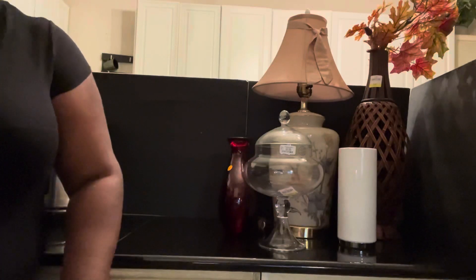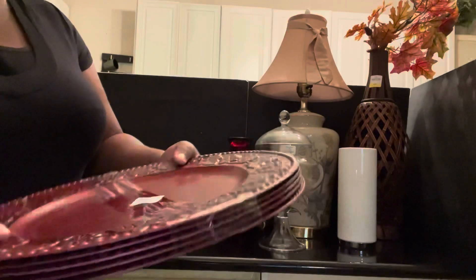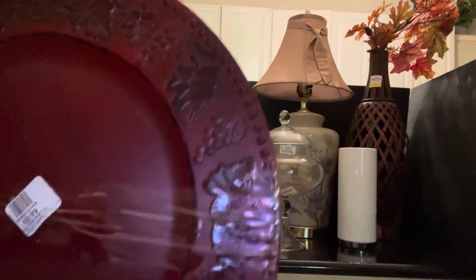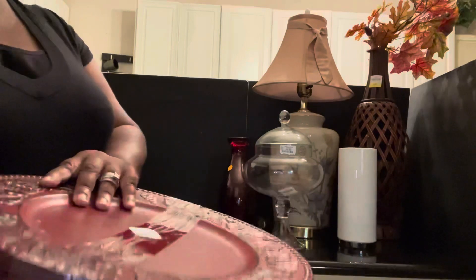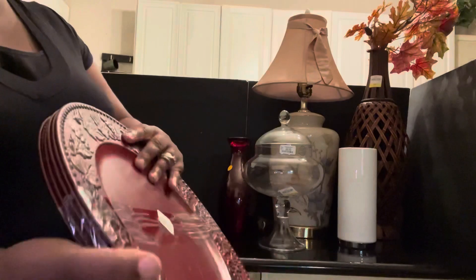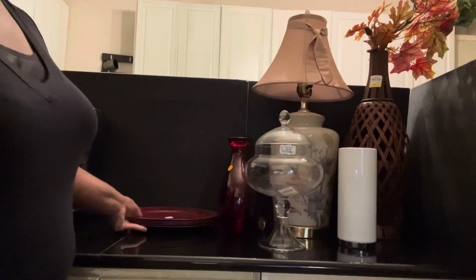And then I got these chargers right here. I just love these chargers. Can you see the detail in them — all the beautiful fall leaves? Yes, family. They are in pretty good condition, and I got five of them for $4.99. And these weren't discounted down or anything like that. That's just how it is.